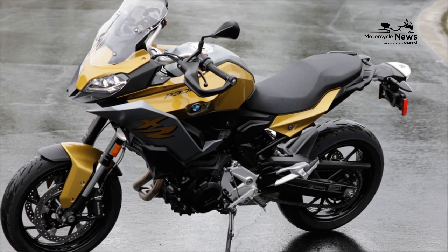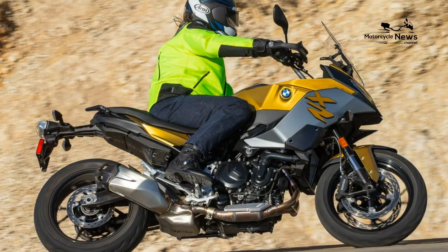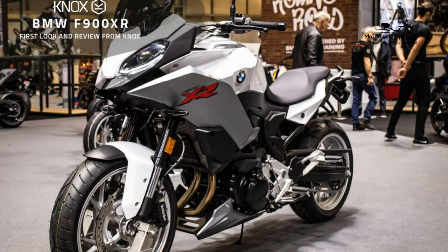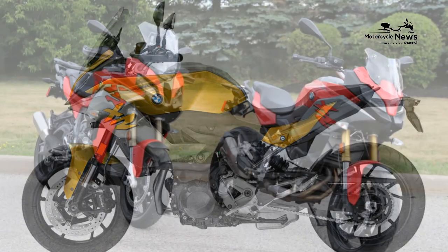Options and accessories put the F900XR ahead of alternatives, and include everything from luggage, center stand and different seat heights, to heated grips and cornering lights, through to electronic suspension, cruise control, quickshifter, dynamic traction, cornering ABS, and keyless ride. It's a BMW — did you expect anything less?